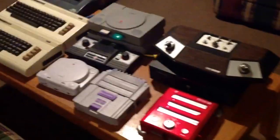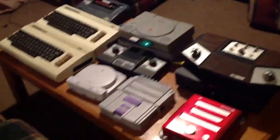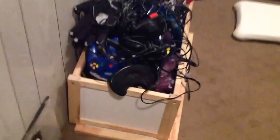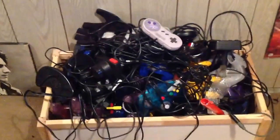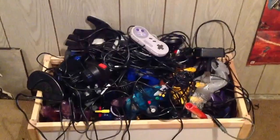Another bass. These are all consoles that I could find room to display, and then a big mess of controllers — probably about 25 to 30 kilograms of just controllers.